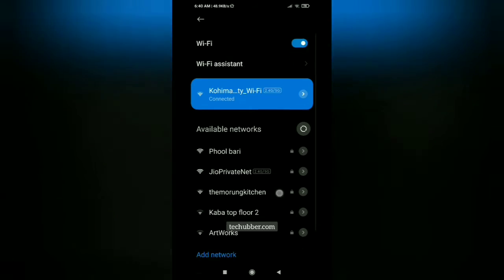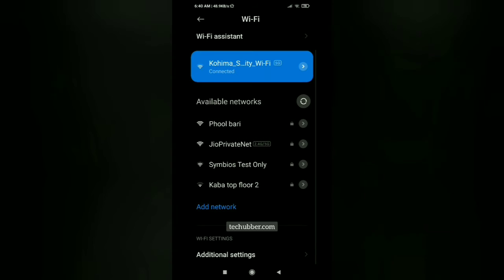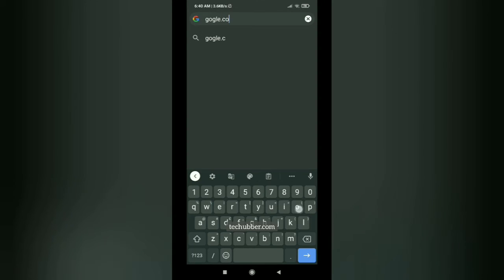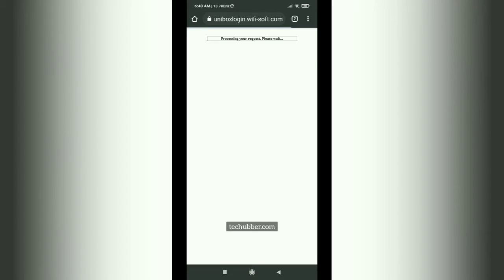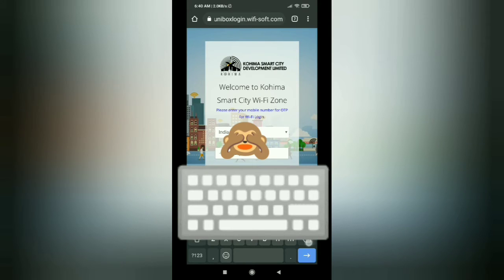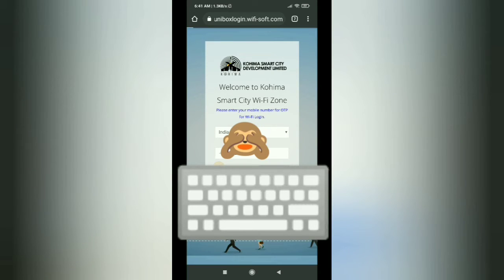Then we can open up a browser. Open your browser and just type any address or whichever link you want to go to, and you should be able to get this login page where it's asking for your mobile number. Enter your mobile number and then click on submit.